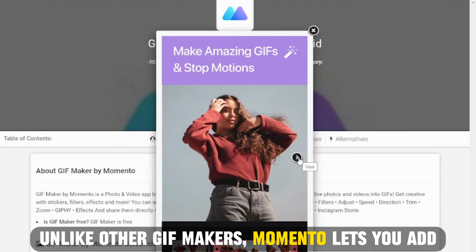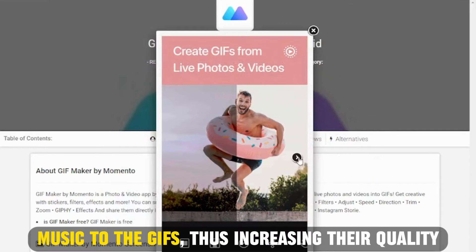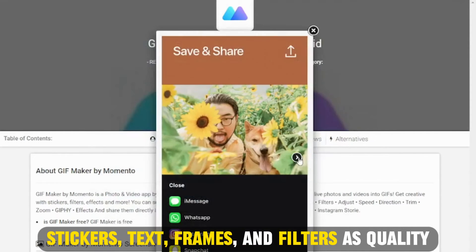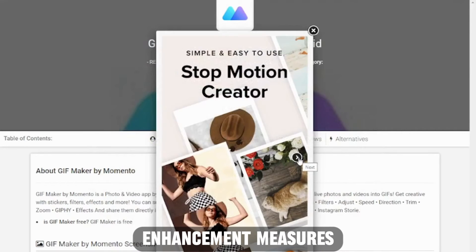Unlike other GIF makers, Memento lets you add music to the GIFs, thus increasing their quality. The app also lets you supercharge your GIFs with stickers, text, frames, and filters as quality enhancement measures.